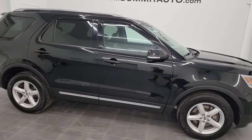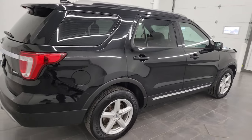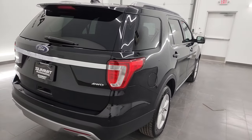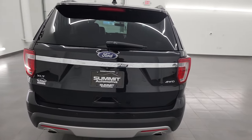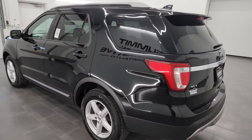Hey, this is Brett, and this 2017 Ford Explorer XLT is stock number 13563Z. I am here at Summit Automotive in Fond du Lac, Wisconsin, your new and used SUV headquarters.